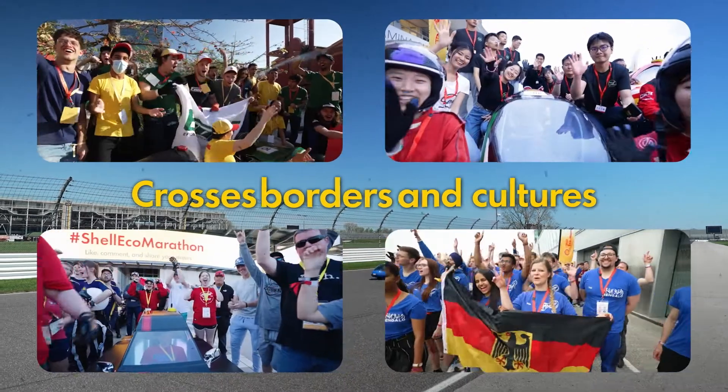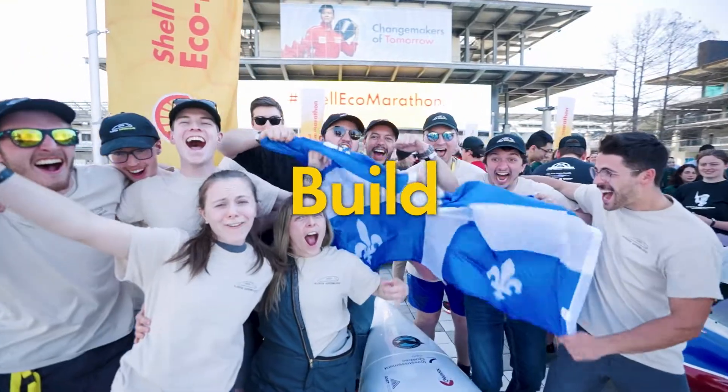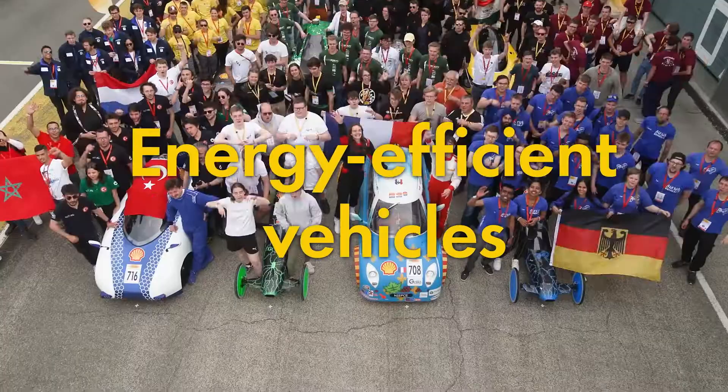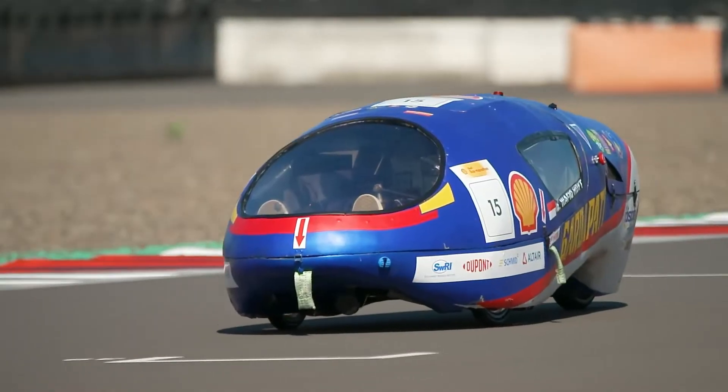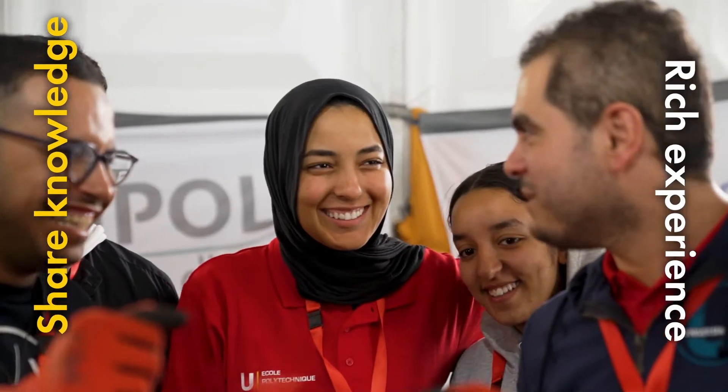Shell Eco-Marathon is a global student energy competition that crosses borders and cultures. Students from all over the world come here to design, build, and test drive the world's most energy-efficient vehicles. We can meet new teams, share knowledge, and it makes such a rich experience.